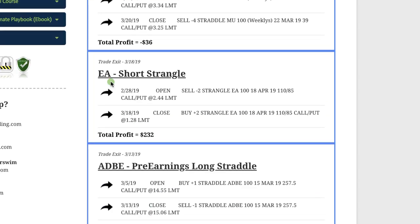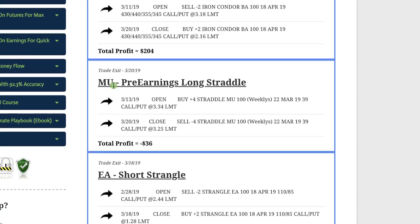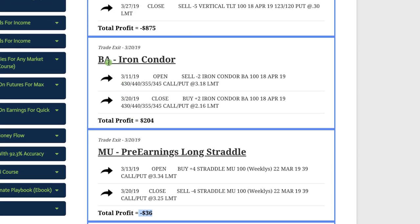In EA, we did a short strangle and booked a profit of $232. In MU — Micron Technologies — we did a pre-earnings long straddle but never had a chance to get a profit, so we closed that out before earnings and took a tiny loss of $36. In BA — Boeing — with all the media attention around their airplane issues and crashes, implied volatility spiked. We took advantage of that, put on an iron condor, and booked a profit of $204.